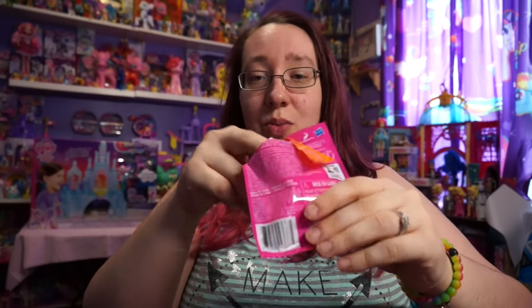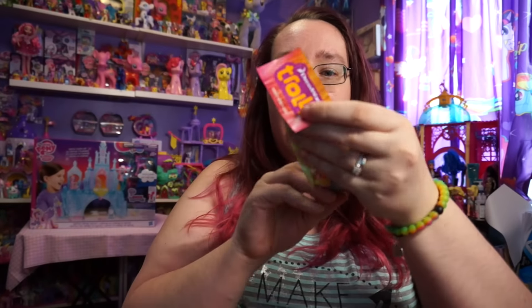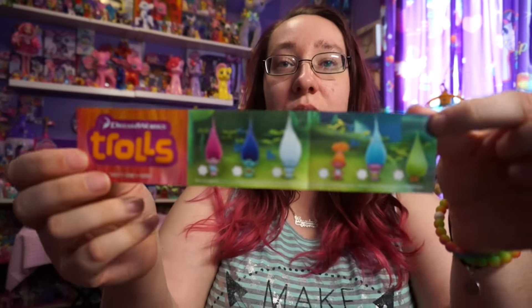Alright. Ooh, it's so fluffy! So on the inside, there is a little checklist.